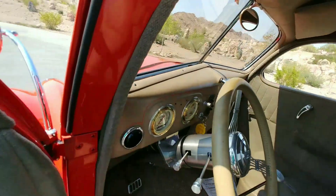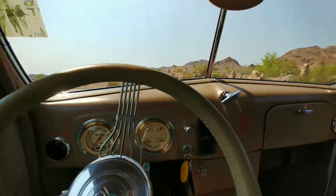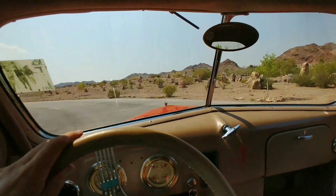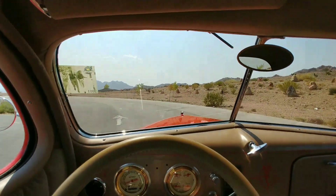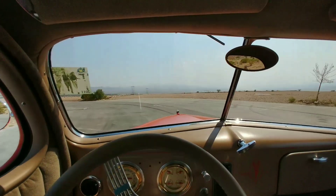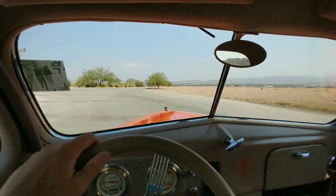They look good low, but they ride nice high. Let's go for a ride. Love the sound of this car — it's got a nice lope to the cam. A lot of work and a lot of money went into the engine, suspension, and everything like that.